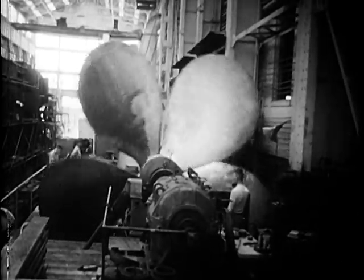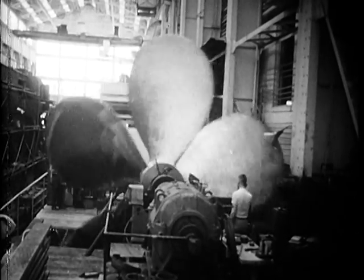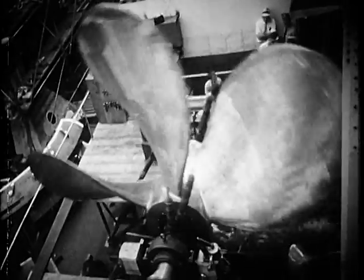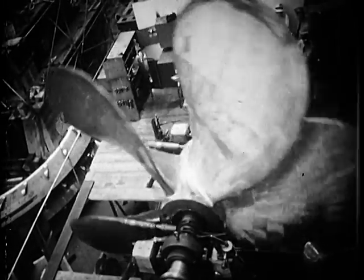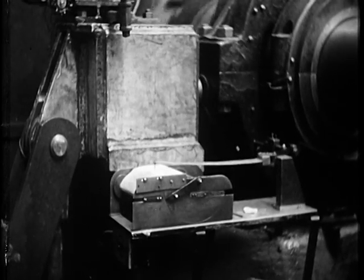While hull construction went on, the shops were busy making and testing other equipment. Four bronze screws, each 22 feet across, designed to push her through the water at better than 40 miles an hour, balanced to the last ounce.